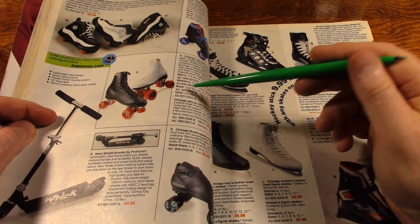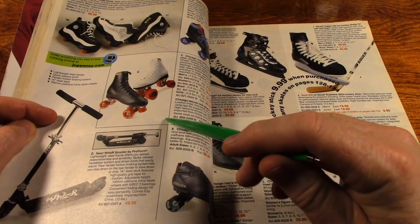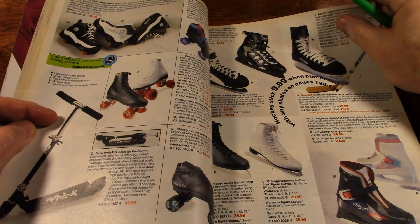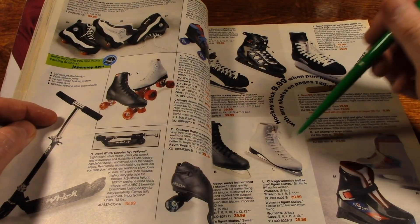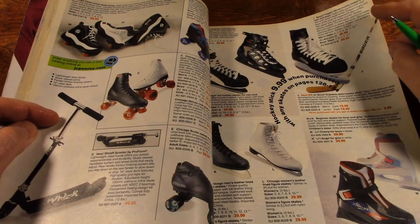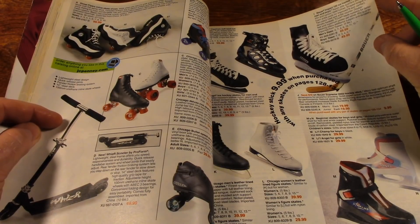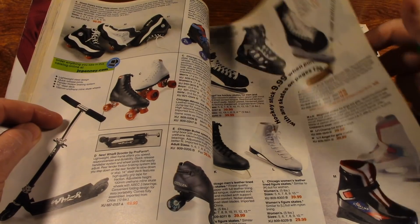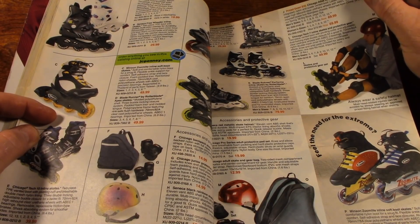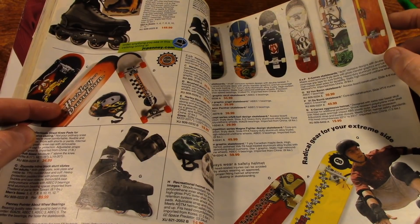I used to be a pretty good roller skater once upon a time, and my dad was too. I've still got his skates — some hockey skates. I used to go ice fishing with my dad out on the lakes, and if I got tired of fishing I'd just put my skates on and skate around. There sure are a lot of inline skates in this catalog.